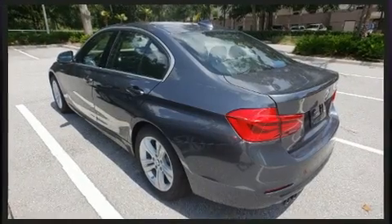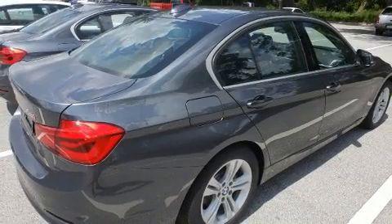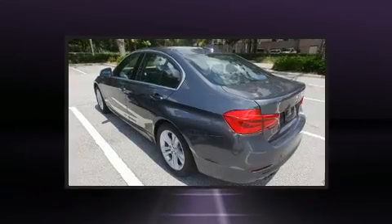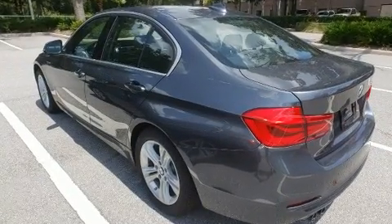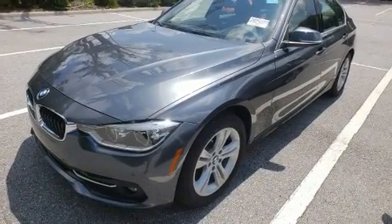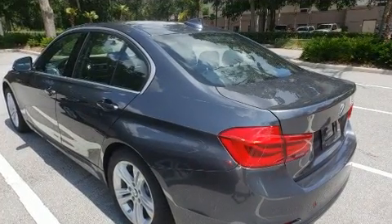BMW also prioritized safety and security with features such as dual front impact airbags with occupant sensing, head curtain airbags, traction control, brake assist, anti-whiplash front head restraints, a security system, and four-wheel disc brakes with ABS. This car was designed with safety in mind, allowing you to drive with even greater assurance.